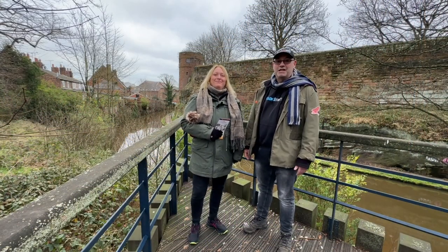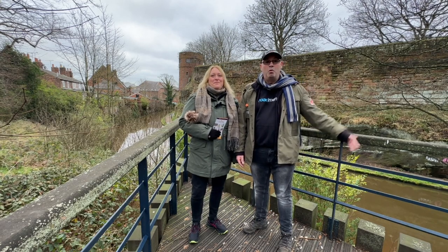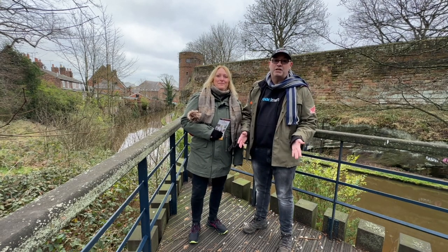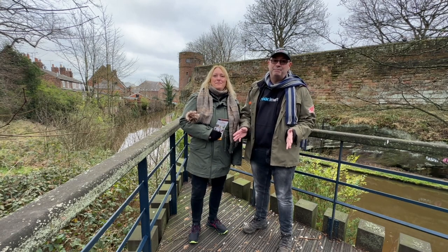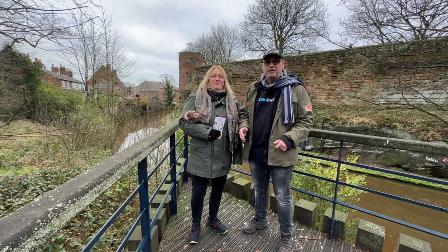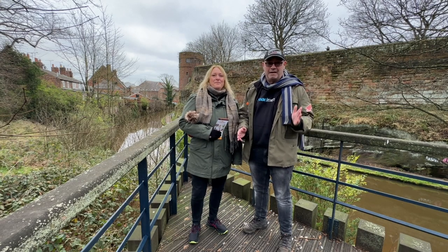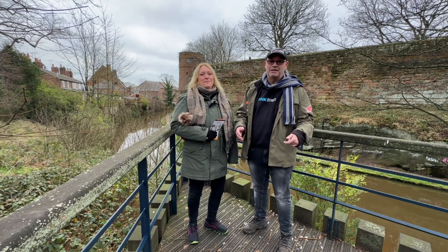Good morning and welcome to Chester. We're really excited today because we're going to do a complete circuit of Chester's medieval walls, one of the oldest and most complete circuits of medieval walls in the whole of the UK. This place has been fortified since it was the Roman fortress of Deva Victrix, and the stone fortifications date from around AD 70, later modified by the Saxons and then the Normans.